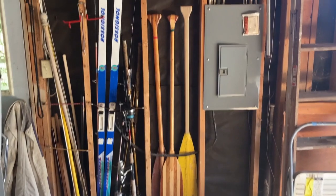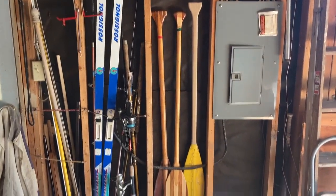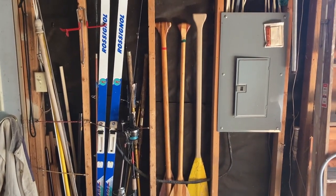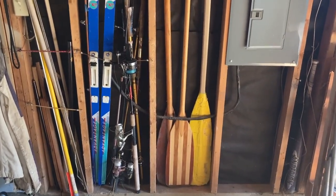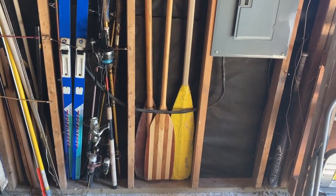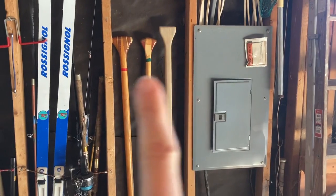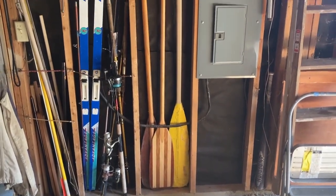Lastly, I just want to show you how I store my canoe paddles — or oars, whatever you'd like to call them. Some people call them paddles, some people call them oars. I just love upright storage. Since we don't have our garage finished, they just fit in between the wood there. I just love it — so easy.